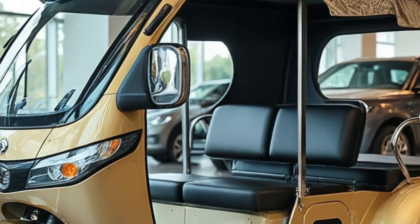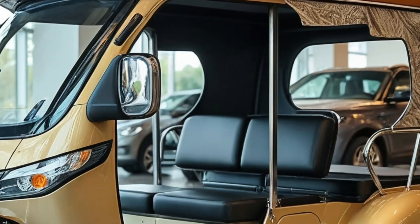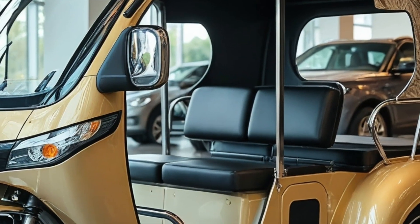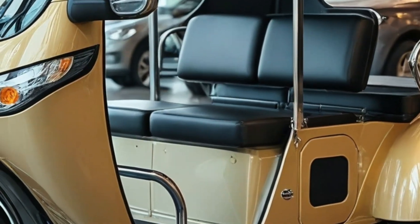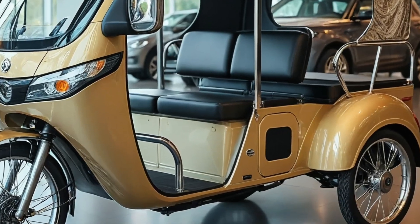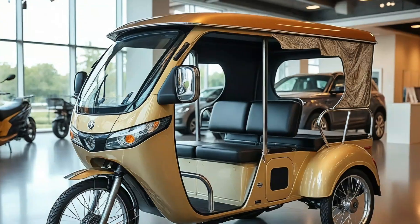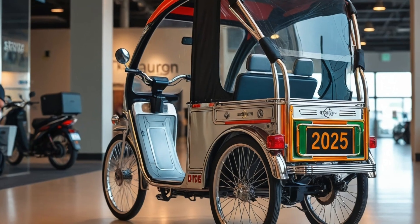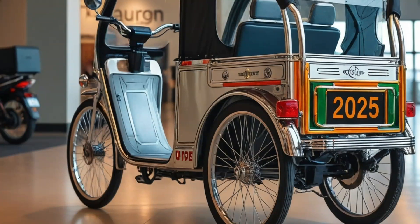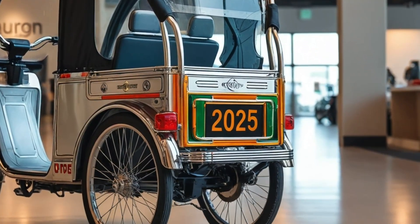For climate control, Dodge has installed a dual-zone HVAC system and a rooftop solar array that powers a lithium battery bank strong enough to keep devices, lights, and the refrigerator running even when off the grid. Safety features include adaptive cruise control, blind spot monitoring, lane keeping assist, and a 360-degree camera system, ensuring even first-time motorhome drivers can feel confident on the road.